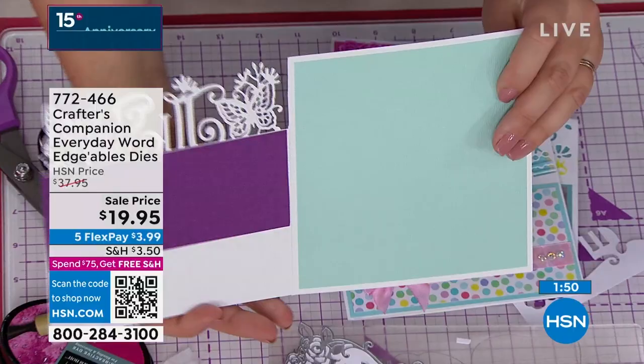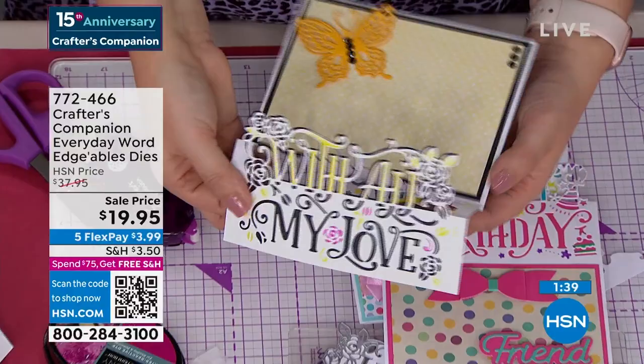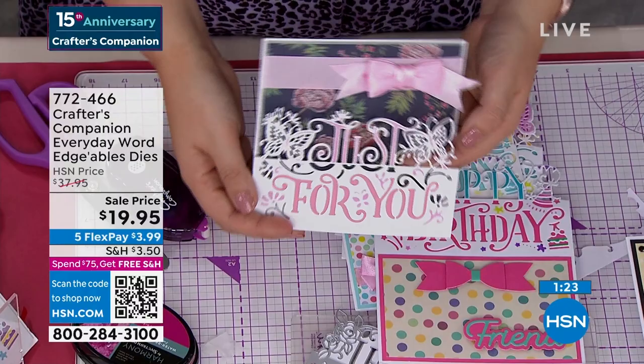Start making the cards now — but it's not just holidays, these are universal messages of love. You can make these cards anytime throughout the year for every special occasion. Item 772-466 is the item number to order that. Don't forget, that QR code on your screen is fantastic — it takes you straight to the page so if you missed part of the presentation you'll get all the details.